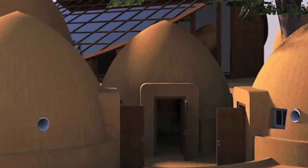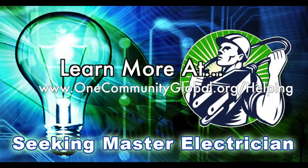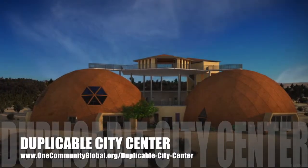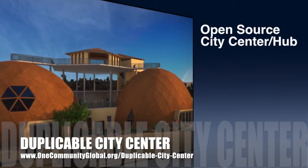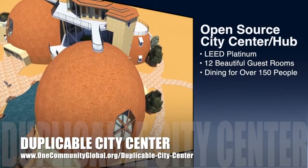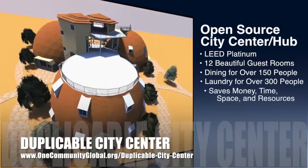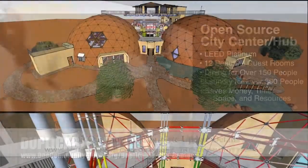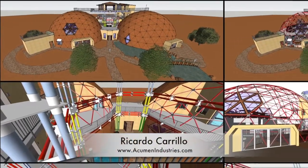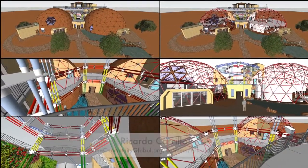In this area of the project we are seeking a master plumber and a master electrician. One Community is also creating an open source duplicable city center, designed to be LEED Platinum certified, provide 12 guest rooms, dining for over 150 people, and laundry and recreation space for over 300 people — all while saving money, time, space, and resources. This week Ricardo Carrillo, senior engineer and principal of Acumen Industries, began working on the structural engineering specifics for the duplicable city center cupola.